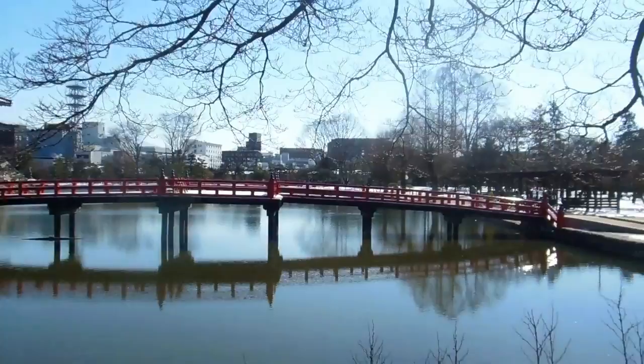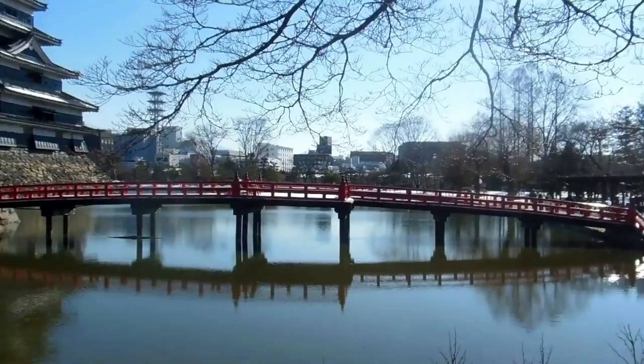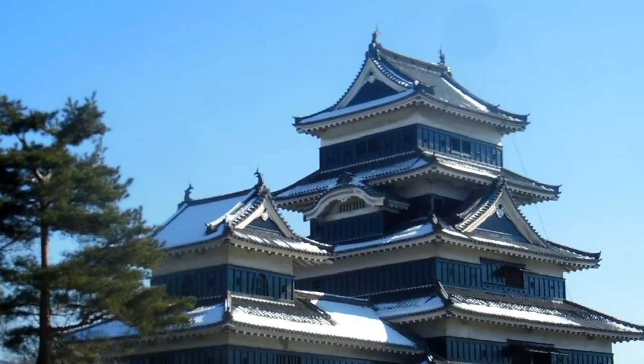Another video for our Castles and Old Buildings in Japan playlist. This is Matsumoto Castle, which is in Matsumoto City in Nagano in central Japan. The main building was built about 420 years ago. It had some restoration done about 100 years ago but basically the building is original, so it's on the National Heritage Register of Japan.